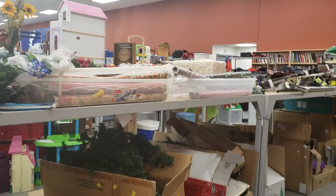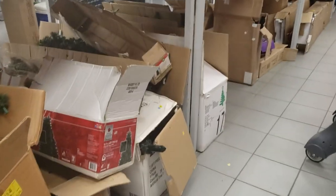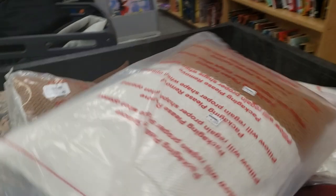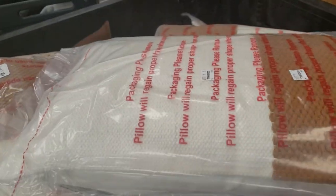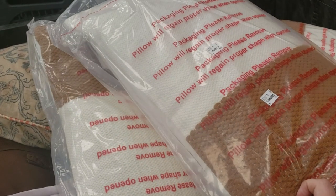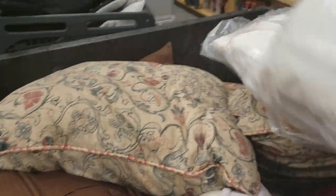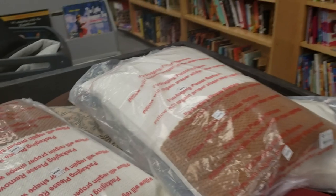Wrapping paper, lots of Christmas trees. Lots and lots — I don't think I've ever seen so many trees here. $4. Packaging says: please remove pillow, will regain a proper shape when opened — so these are new. Maybe somebody had a couch or something and they didn't want the pillows. $4 a piece.